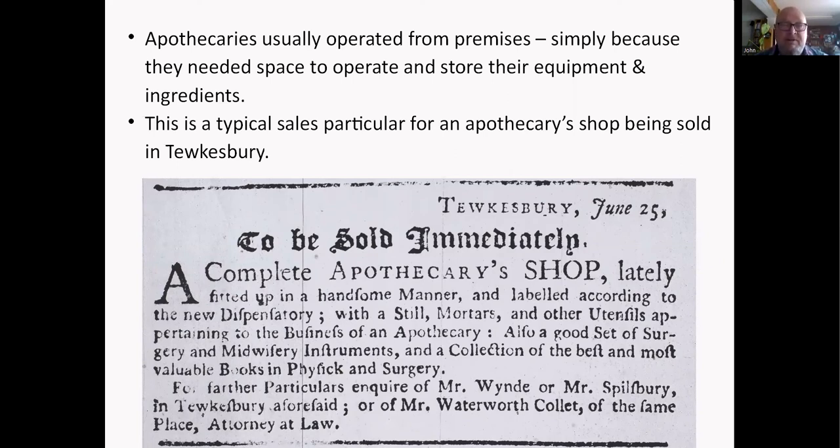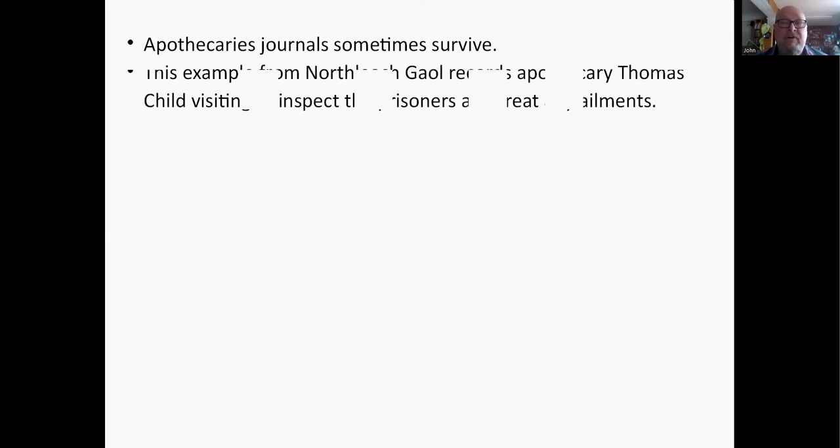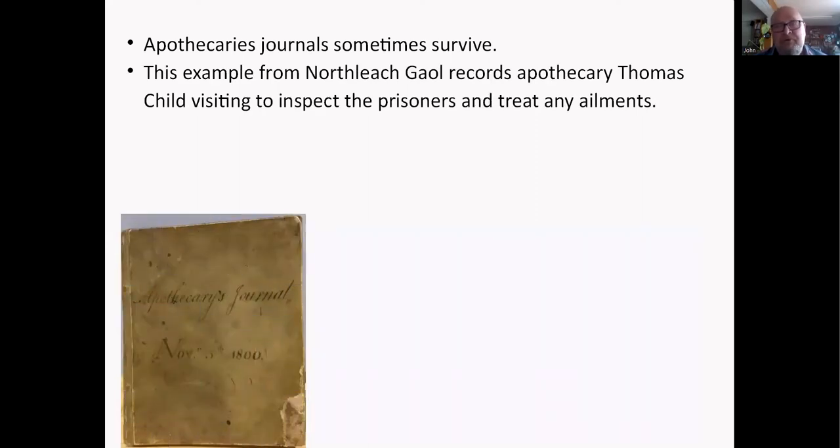This is a typical example from our archives: an apothecary shop being sold in Tewkesbury, around 1780. It's basically a complete shop, fitted up in a handsome manner and labeled according to the new dispensary, with mortars and other utensils. This person staying in the shop also did surgery and midwifery, as he had a collection of instruments. Sometimes the apothecary's journal survives, and this one comes from North Leach.